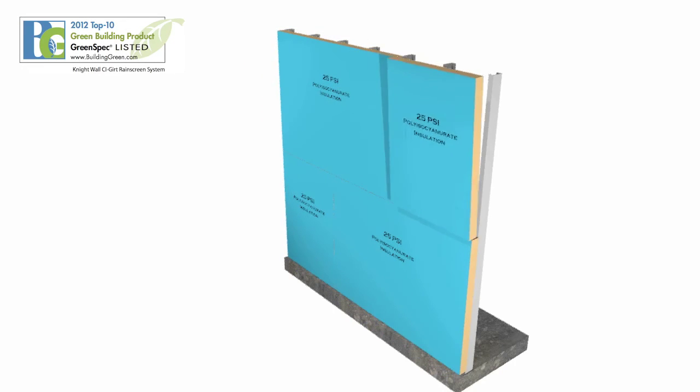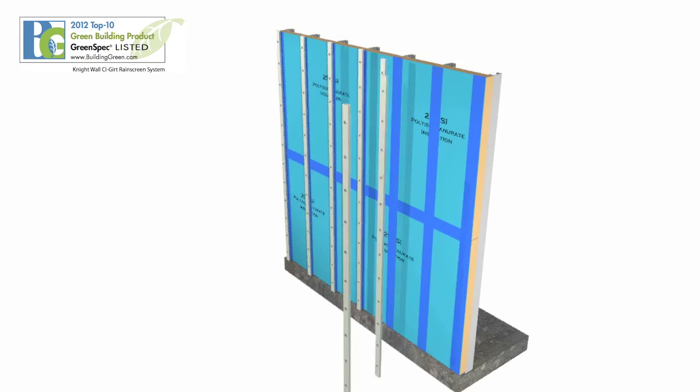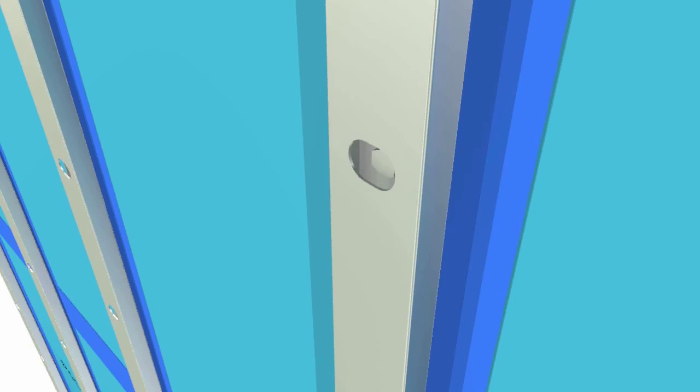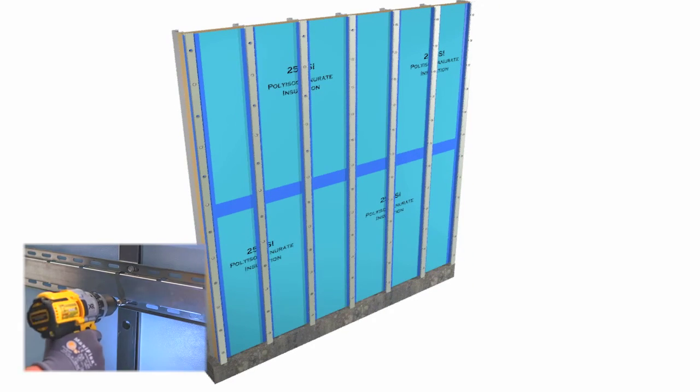Knight's CI system, a winner of Environmental Building News' coveted Top 10 Green Building Product award, provides real continuous insulation while accommodating nearly any facade or cladding, providing maximum versatility and durability with ease of design and fast installation.